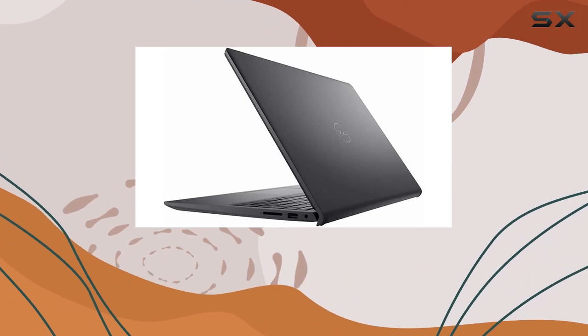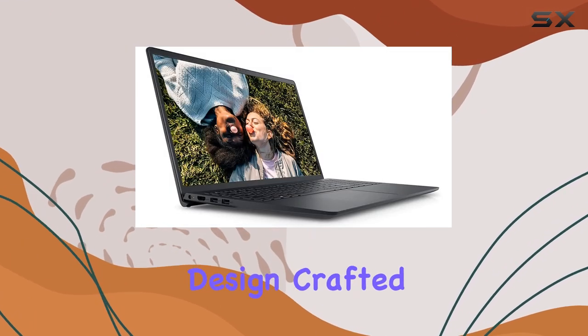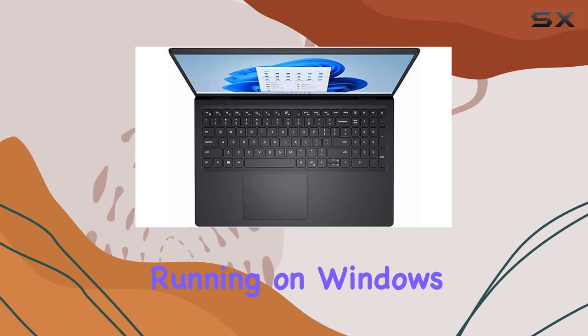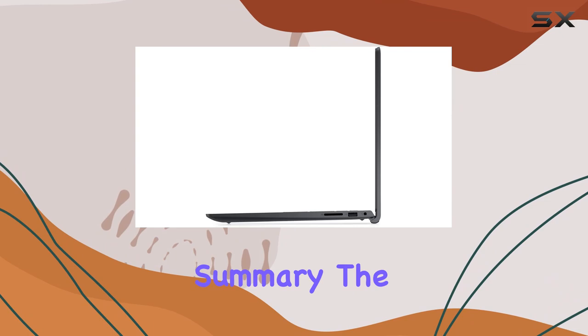Not just a powerhouse, the Inspiron 15 3000 impresses with a thin and lightweight design. Crafted for comfort and style, it packs all the power needed to get things done efficiently. Running on Windows 10 Pro 64-bit, it's an ideal choice for both business and education.